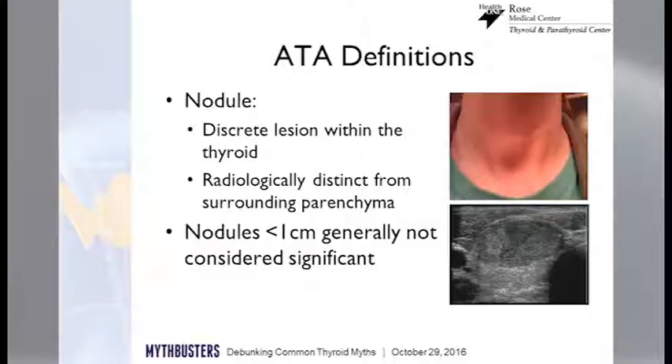Generally, if we walked out on the street and just took people off the street and said come take a thyroid ultrasound, 50 to 75% of people would have at least one nodule. So they're very, very common.